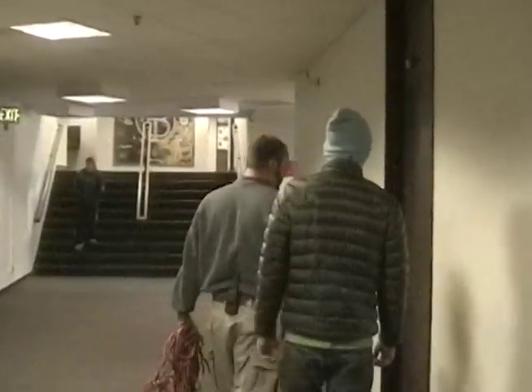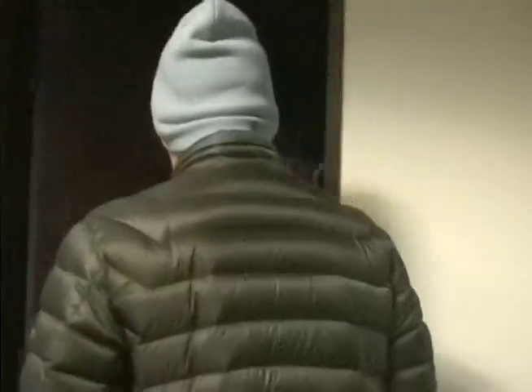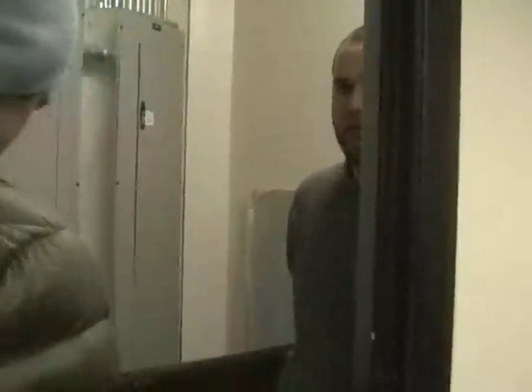You have to duck under everything and there's spider webs. And you're told to watch out for the animals because they feel trapped and they might attack you. There's one light in one room, but the rest of it is pretty much dark, so you have to bring your own lights down there. It's pretty sketchy.